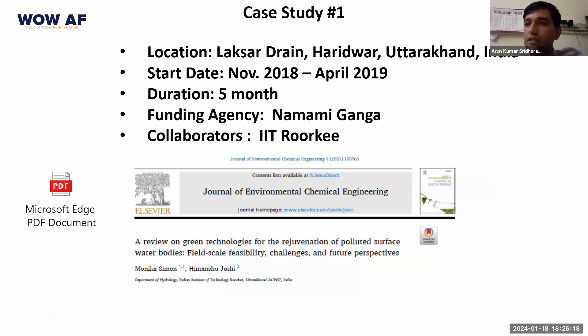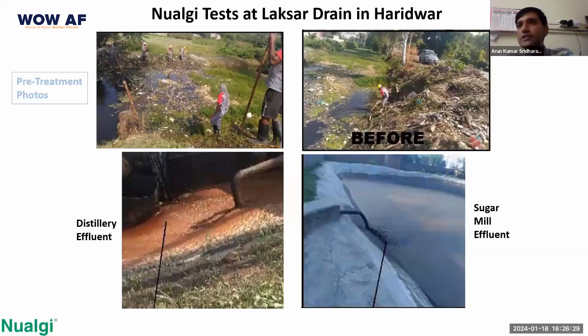They published the results of their findings in this paper in 2021, which I can share with you offline if any of you are interested. Before the treatment started, the water bodies were completely infested with garbage and high levels of BOD and COD, which was coming not only from sewage but also a distillery plant and a sugar mill.